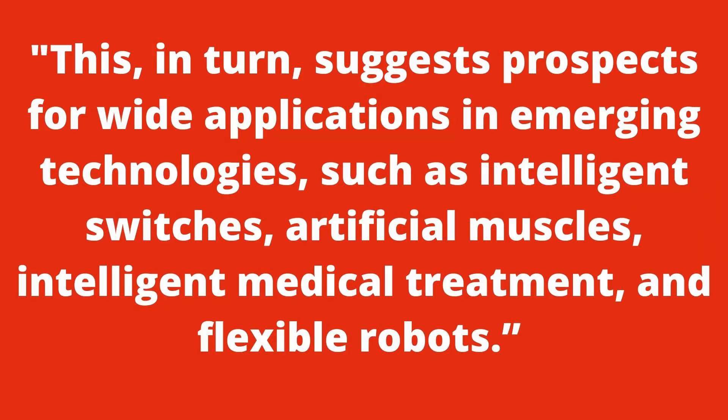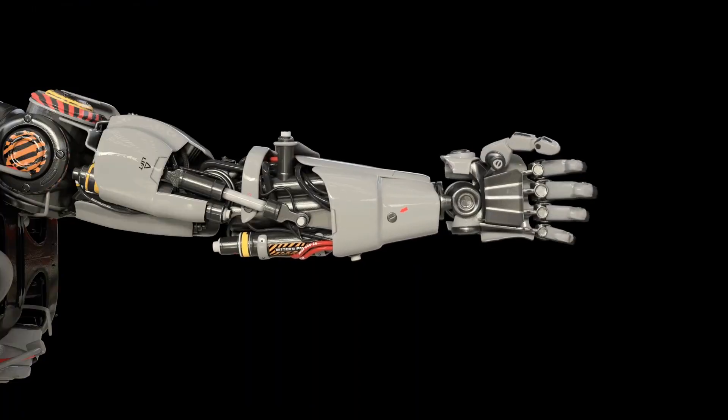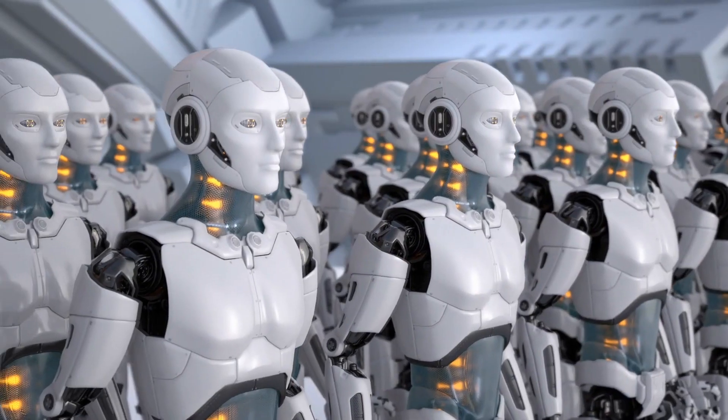This in turn suggests prospects for wide applications in emerging technologies such as intelligent switches, artificial muscles, intelligent medical treatment, and flexible robots.